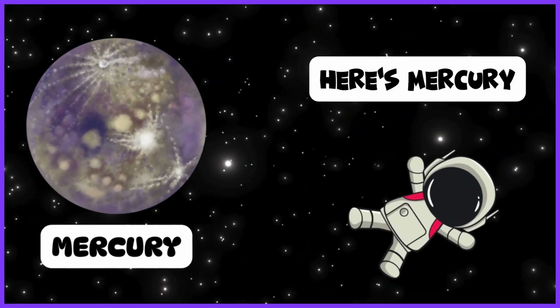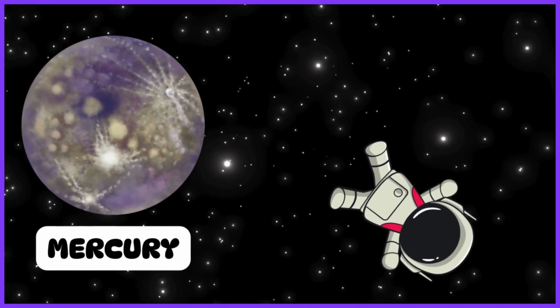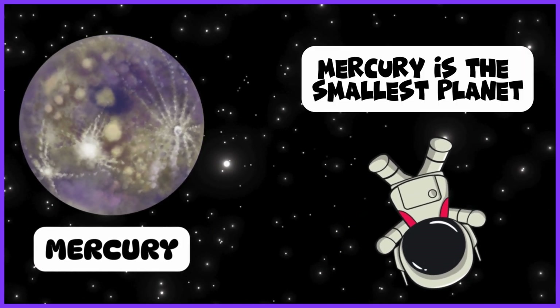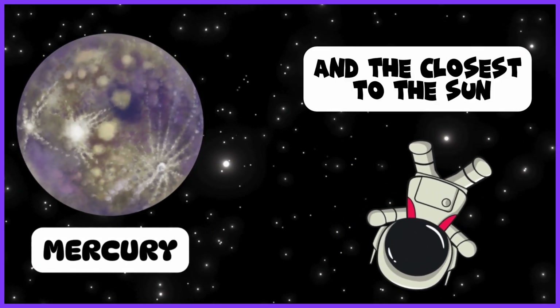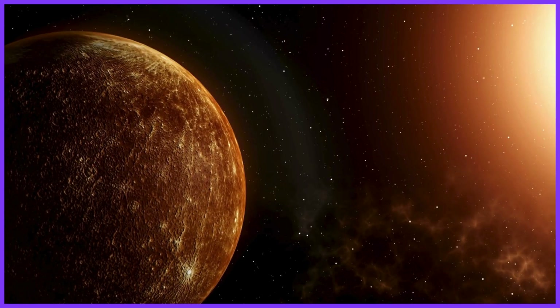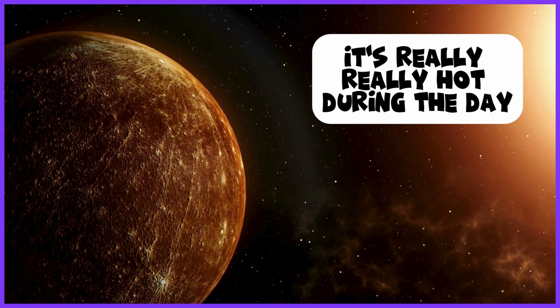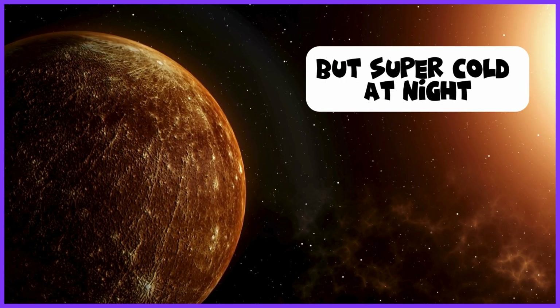Here's Mercury. Mercury is the smallest planet and the closest to the sun. It's really, really hot during the day, but super cold at night.